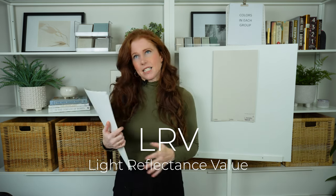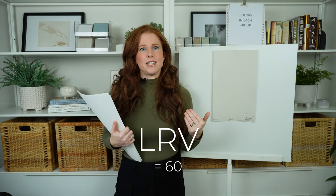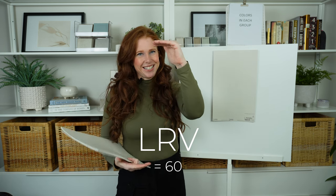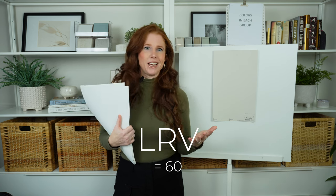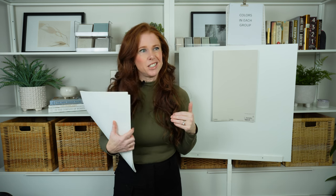Agreeable Gray sits at an LRV of 60. I call this my happy range — between 60 and 70. This range of LRV tends to suit the average room and the average homeowner. So if you don't know what type of color to look at, find colors with this LRV. I have a great blog post on it.